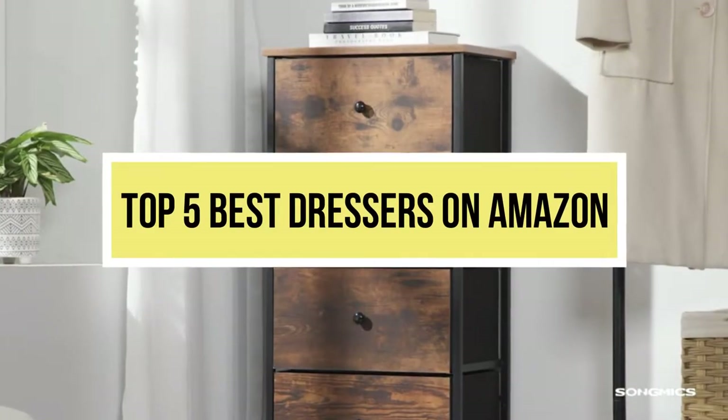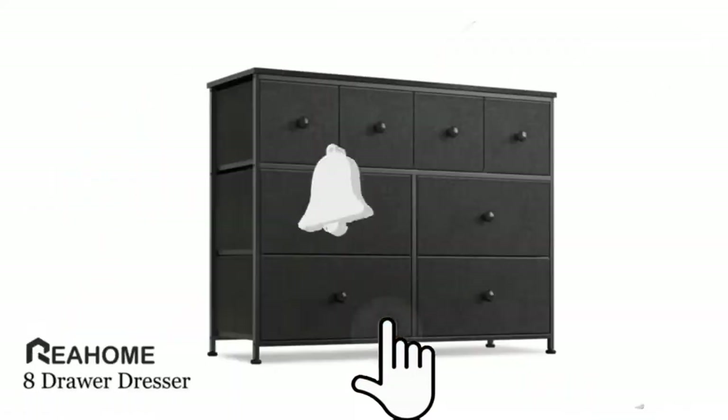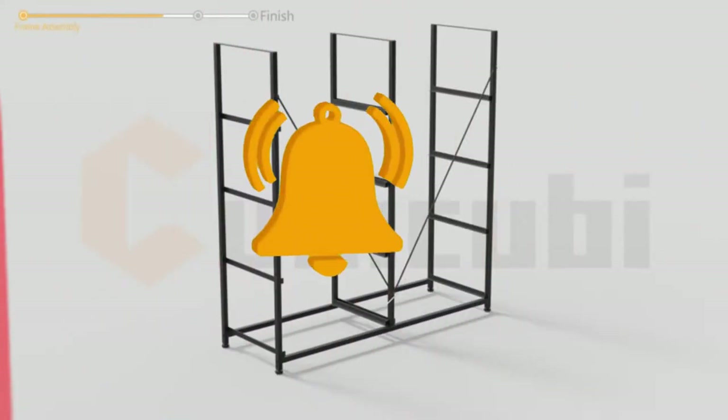Hello viewers, welcome to another great video for the top 5 best dressers on Amazon right now. Subscribe to the channel if you're new, and turn on notifications so that you never miss a new video.